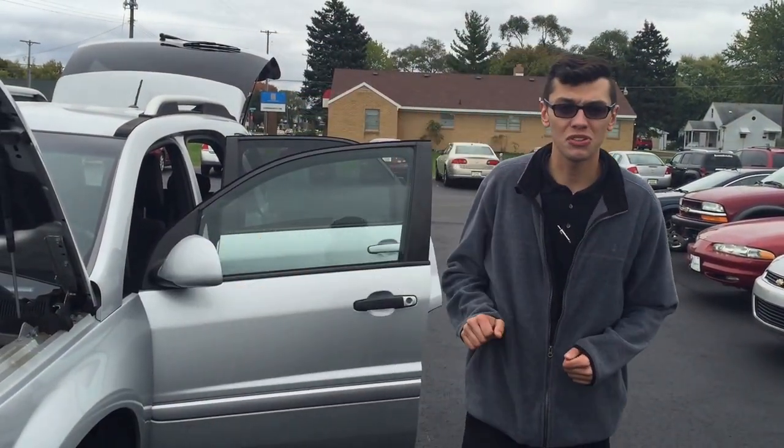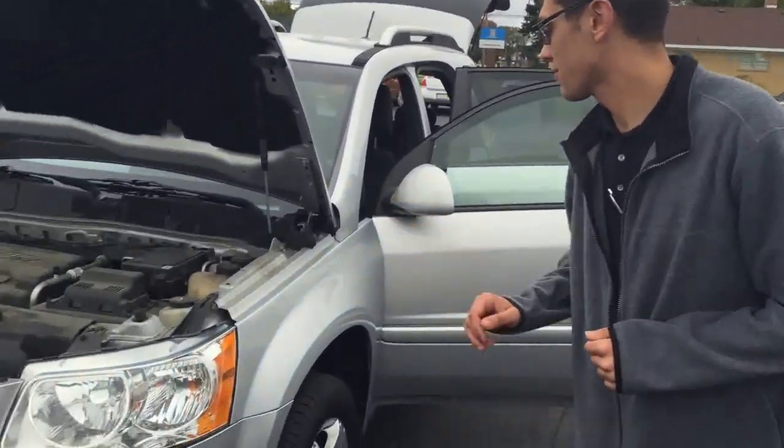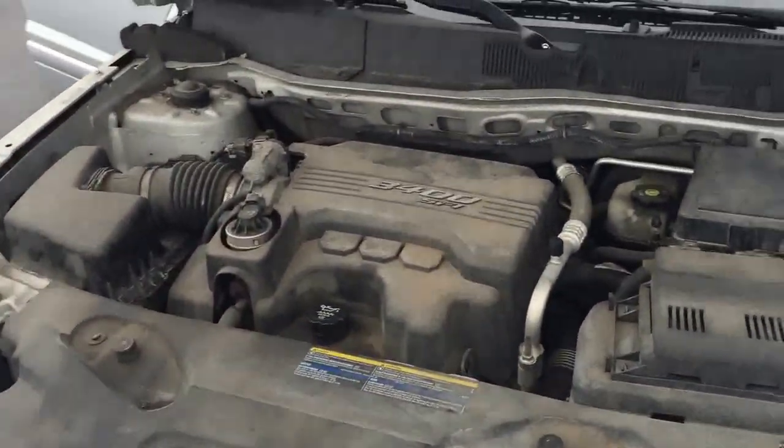Hey, I'm Jacob with Express Auto. We're here showing you this 2008 Pontiac Torrent at our brand new location in Southwest Wyoming, 28th Street. I'm going to take you around here and show you this 3.4 engine, 3400 engine by General Motors.